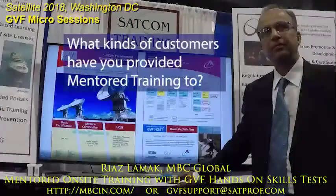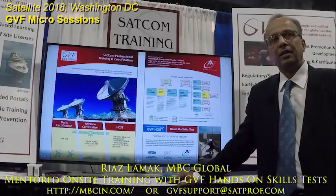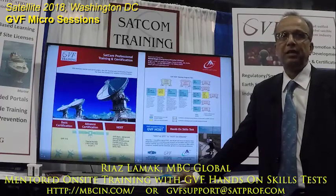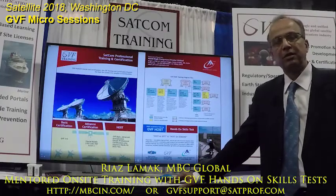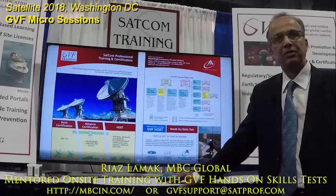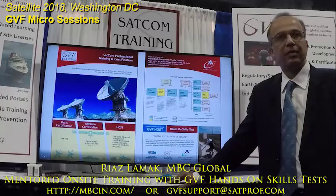What kind of customers have you provided the mentor training for? If you look at segments, we have done for the military, for NGOs and humanitarian aid workers. Then for industry we have done for a lot of telcos, satellite operators, ground system operators, and service providers.